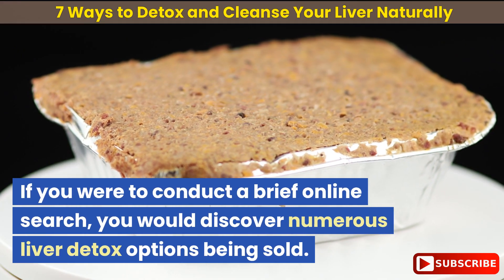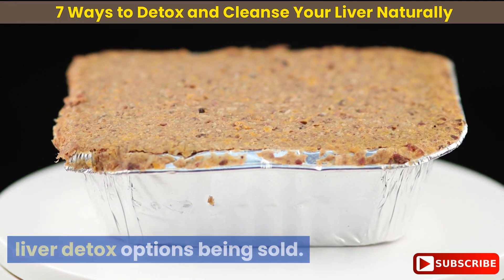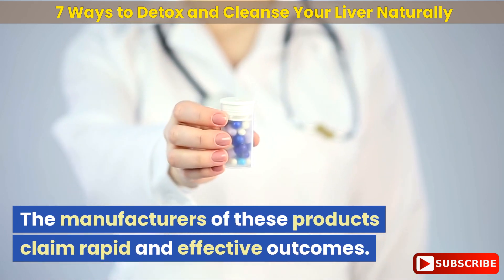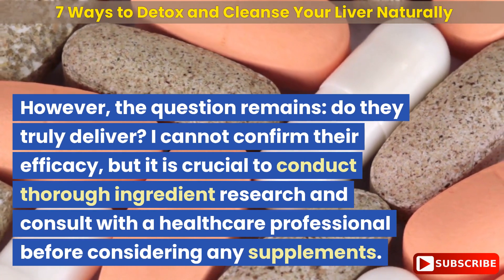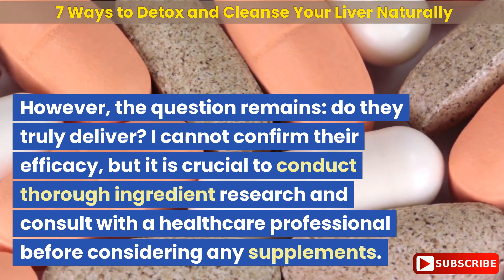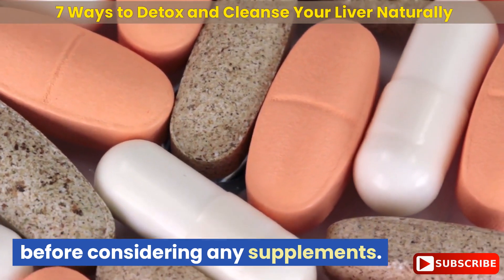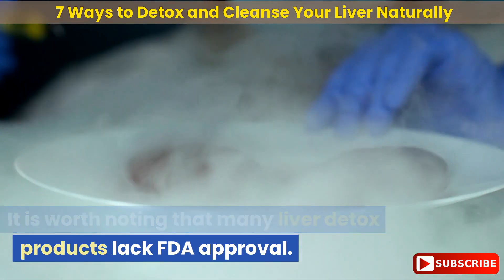If you were to conduct a brief online search, you would discover numerous liver detox options being sold — a wide array of vitamins, pills, teas, and oils. The manufacturers of these products claim rapid and effective outcomes. However, I cannot confirm their efficacy, so it is crucial to conduct thorough ingredient research and consult with a healthcare professional before considering any supplements.